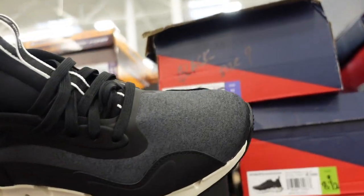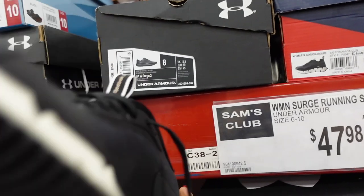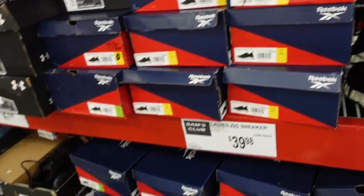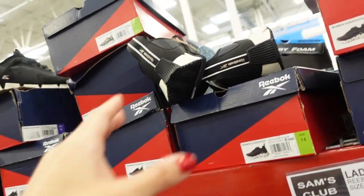New Reebok sneakers for women — rounded toe, pretty heavy, in gray, black and gray. They also had them in white but it looks like those are sold out. These are $39.98.